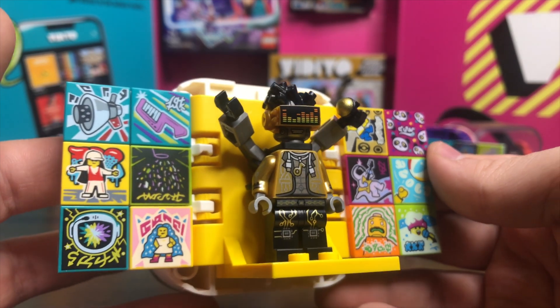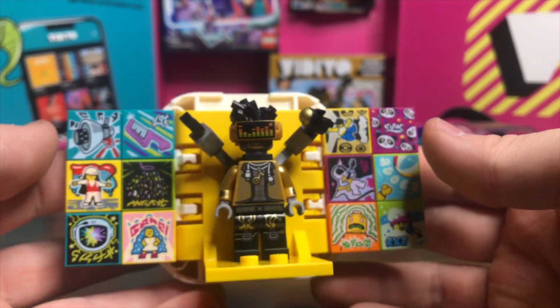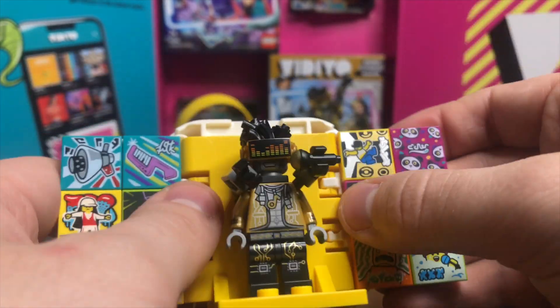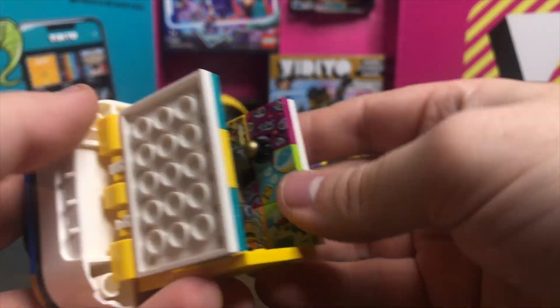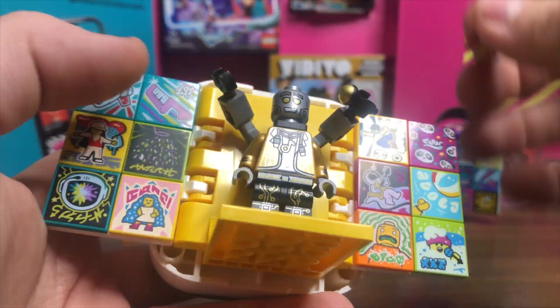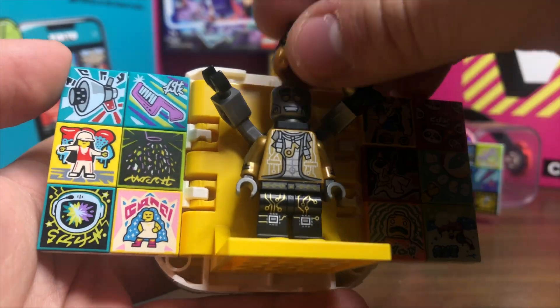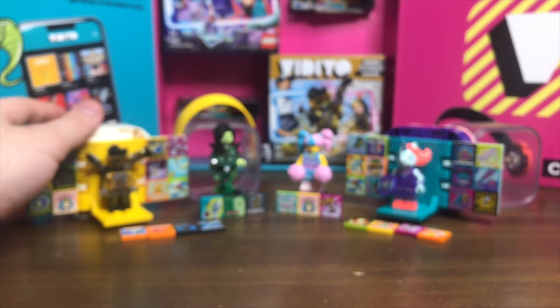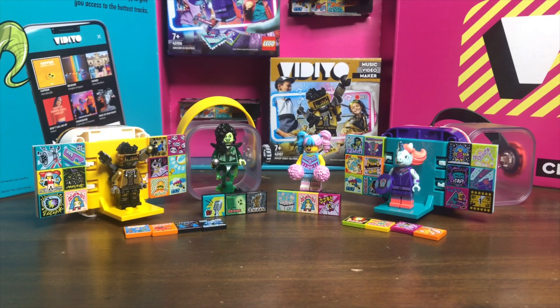Then we have the hip-hop robot beat box with lots of beat bricks off to the side. The little stage is yellow this time around. You need to push his arms in and then the piece goes on. One cool thing is you can lift up his headpiece and he has a really cool head underneath that works really well. This back part opens up and there are little slots in there where you can put your beat bricks. That's everything as far as the main builds go — now we're going to transition into actually using the app.